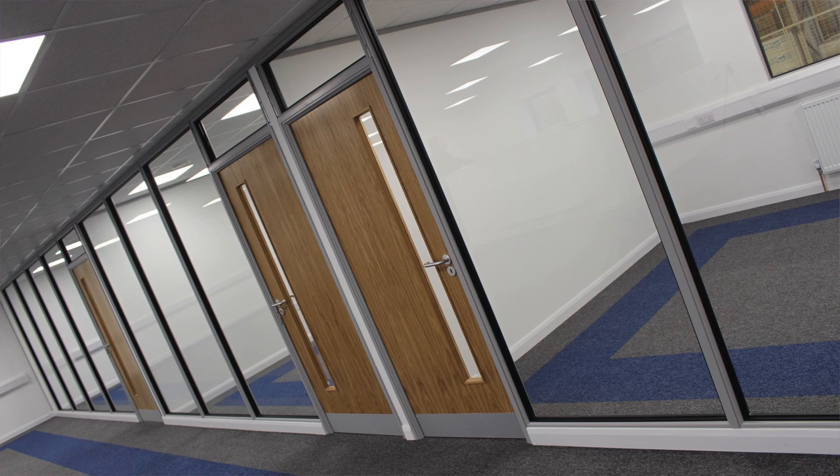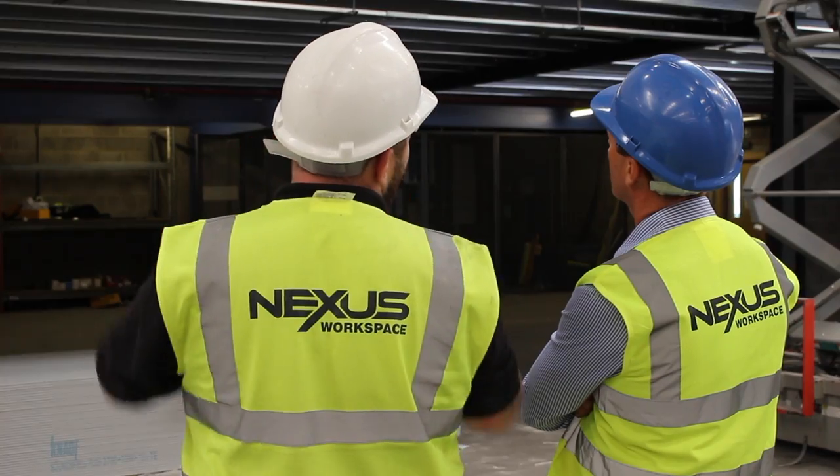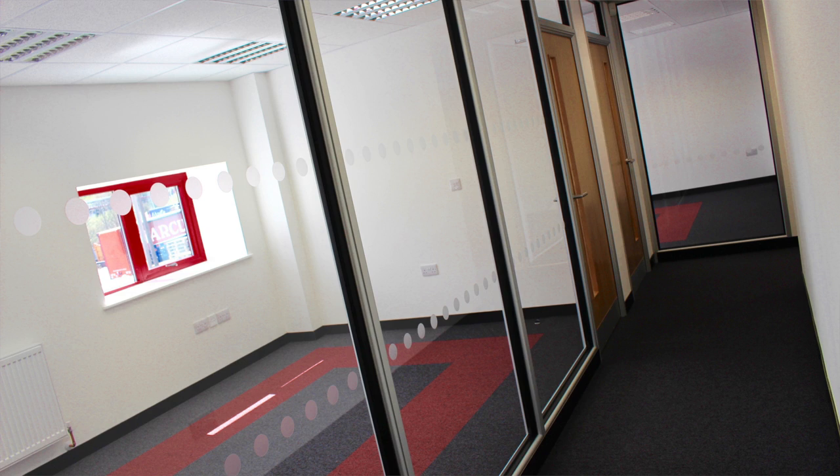We will ensure that you get the right office fit-out solution for your needs. With expert project management and our very own professional installation team, you can be assured that your project is in the right hands. Contact Nexus today to start your journey towards a better workspace.